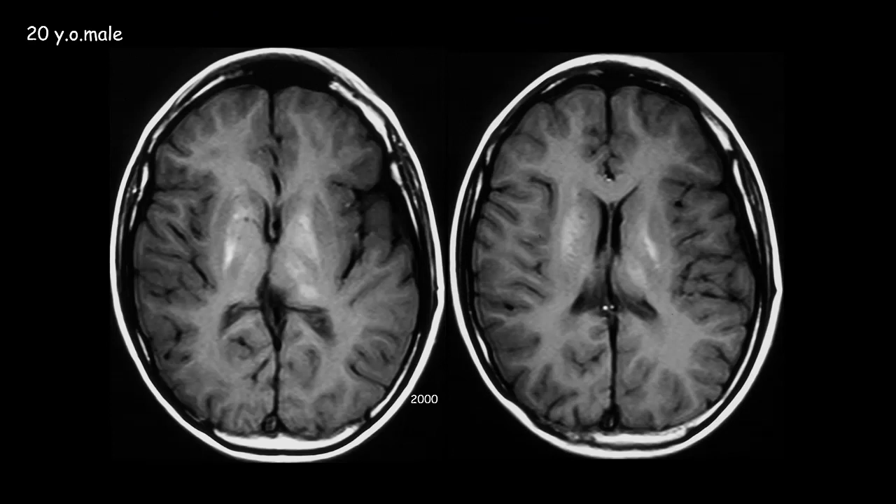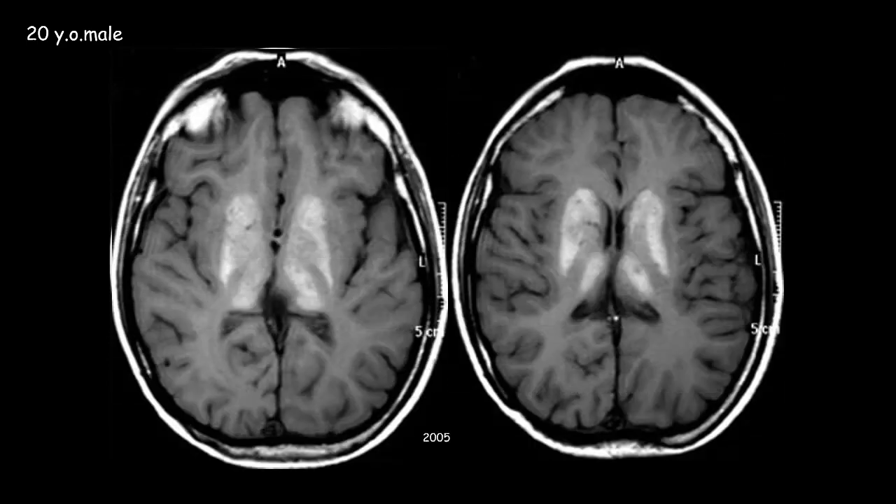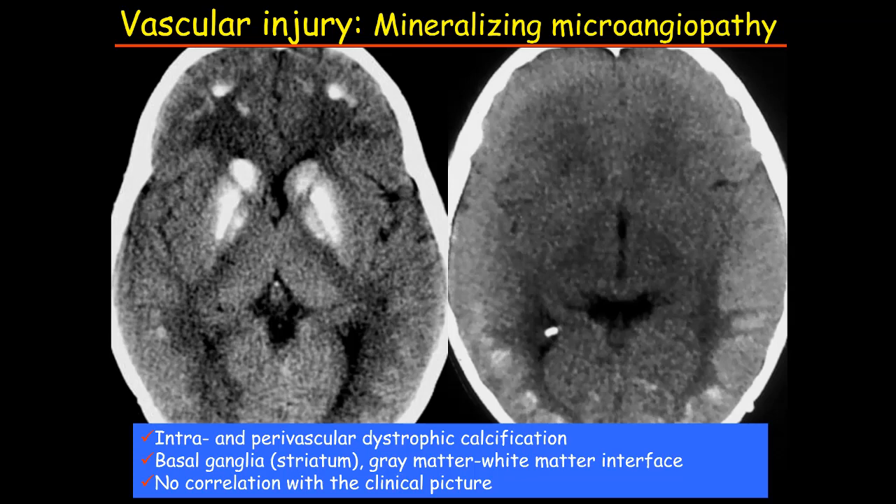This is a young adult who was treated with radiotherapy as a child. On T1 there is increased signal in the basal ganglia, similar to gadolinium accumulation, but five years later there is also extensive hyperintensity in the corpus striatum and thalami. The reason for the T1 hyperintensity is extensive calcific deposition in the basal ganglia at the gray-white matter interface. This pattern is called mineralizing microangiopathy; it is much more common in children, rare in adult patients, and is related to microvessel injury.